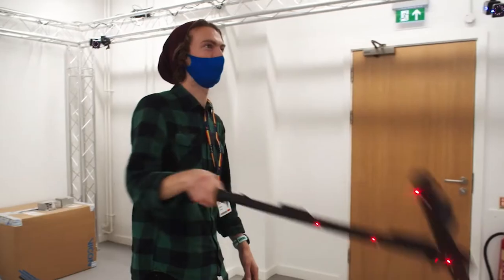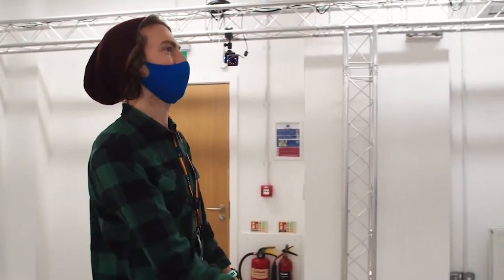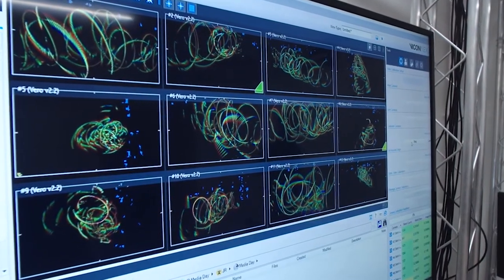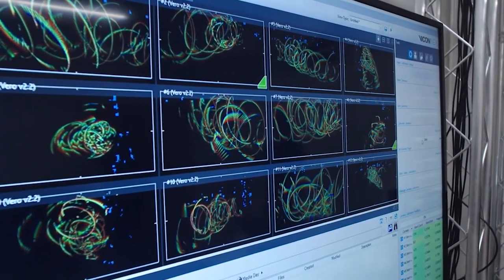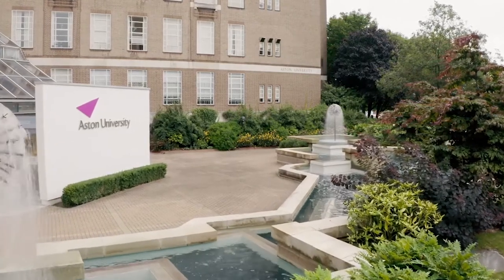Hi, my name is Fatmali Mohamed. I studied biomedical engineering at Aston University. I picked Aston University because of its combination of high quality teaching, the multicultural student environment, and the biomedical engineering facilities. During my open day I took the opportunity to talk to the lecturers and walk around the campus, and it was very inviting, so it confirmed my choice in Aston University.